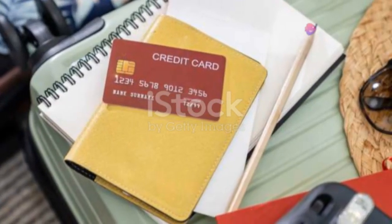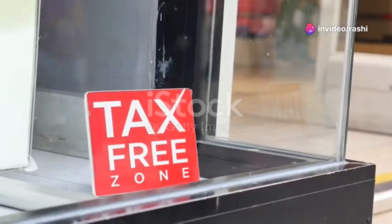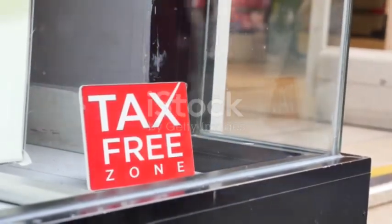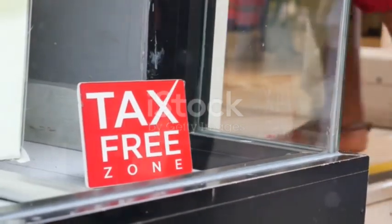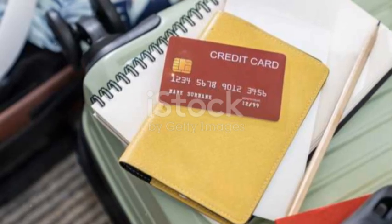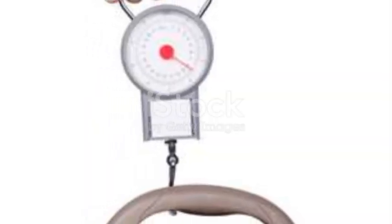And there you have it, folks — the essentials you need to pack for your international adventure. Just remember, no matter how much you plan, you'll probably still forget something. But that's what duty-free shops are for, right? Now go forth, travel the world, and may your suitcase always be under the weight limit. Because no one wants to do that awkward re-packing at the airport dance.